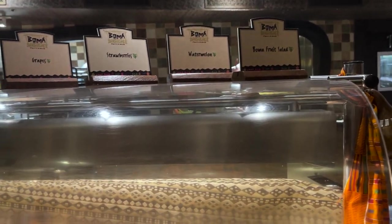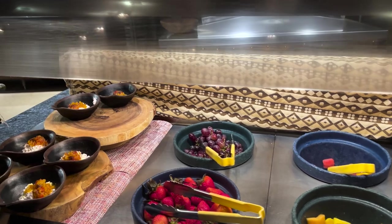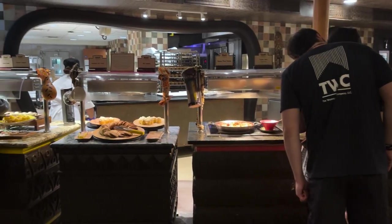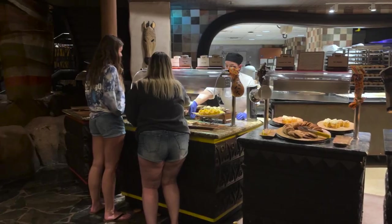Moving on to some sweeter options, we have some Boma fruit salad — watermelon, strawberries, grapes, and spiced cottage cheese with pineapple chutney. The last few stations are dessert, so stay tuned because we're going to have some dinner first before we check out dessert.